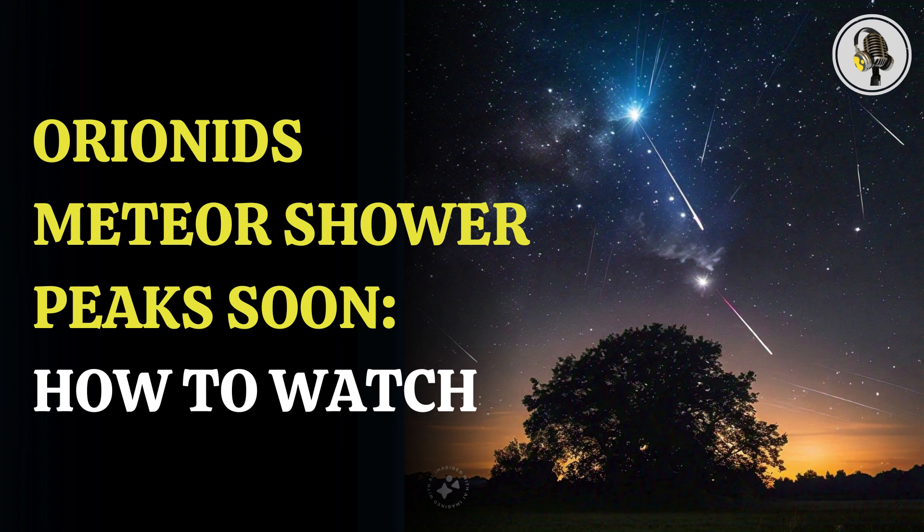Clear and dark skies are the ideal scenario to spot the meteor shower. Try and go far away from all the light pollution. Keep your eyes glued to the skies and wait at least half an hour, because it will take that much time to start seeing them.